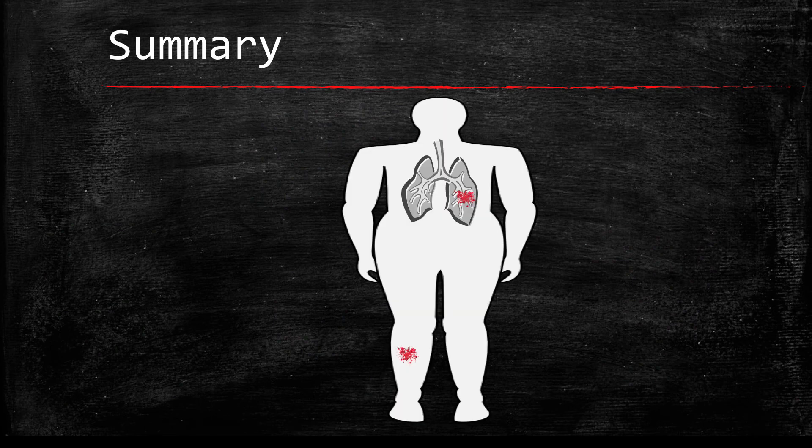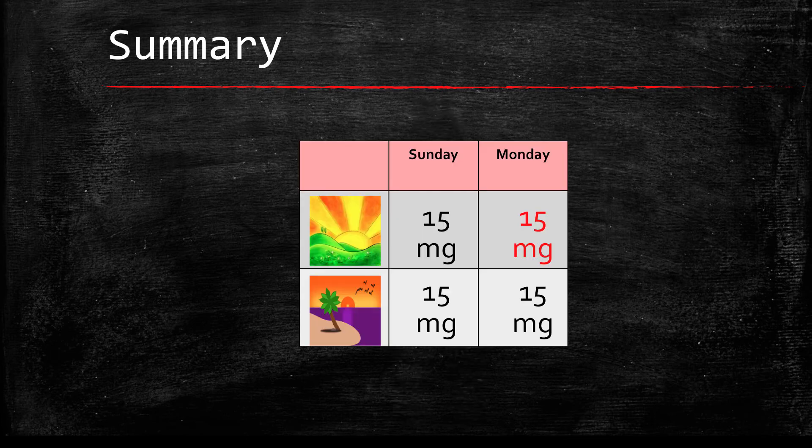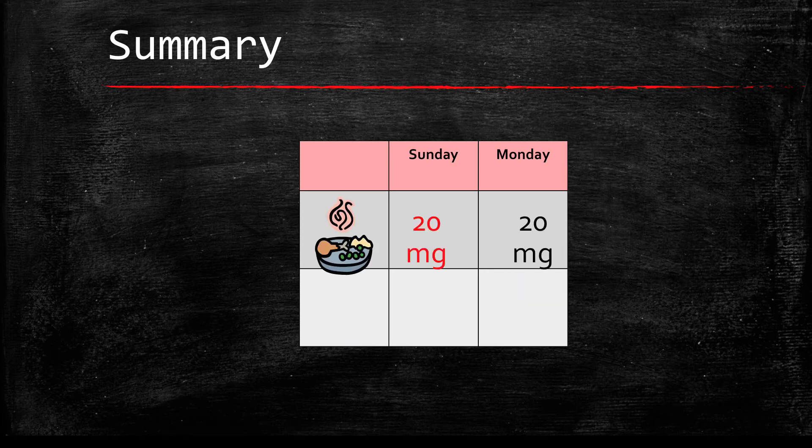In summary, Rivaroxaban is used to treat and prevent blood clots in the legs and lungs. To treat blood clots, first take 15 mg twice daily for the first 21 days. If you miss a dose, take the missed dose right away to make sure you get 30 mg in one day — you may take two tablets at the same time. After the first 21 days, take 20 mg once daily. If you miss a dose of this, take it as soon as you think about it. If it is close to the time for your next dose, skip the missed dose and go back to your normal time. Do not take two doses at the same time or extra doses.